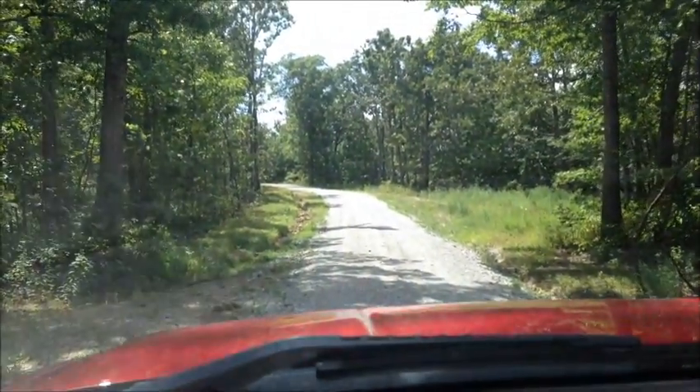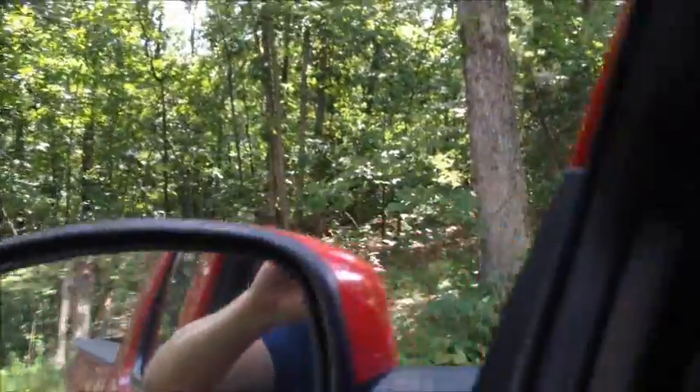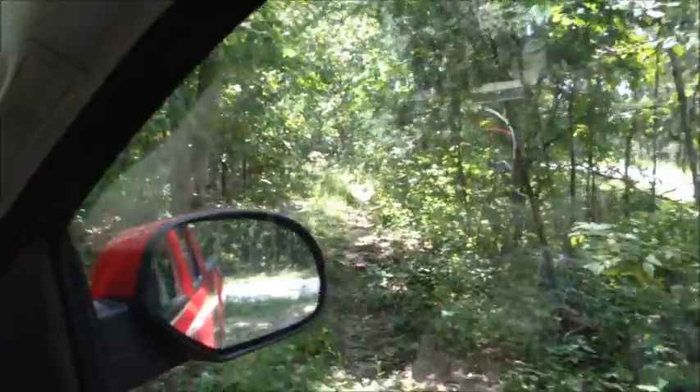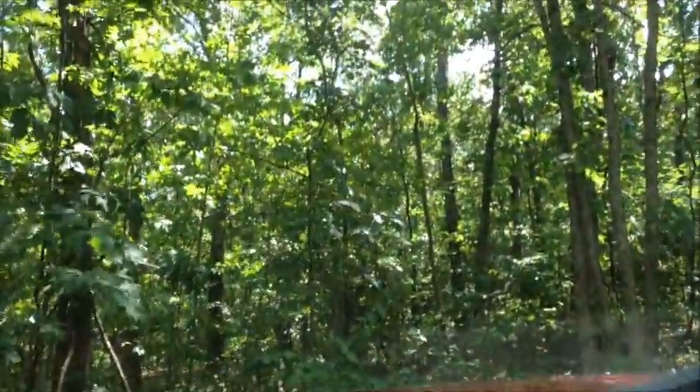The property continues up — everything on the left. It's a little bumpy; there's an old trail that crosses over the property. Again, that's just an old trail and it's not an easement for anyone else to cross over your property.